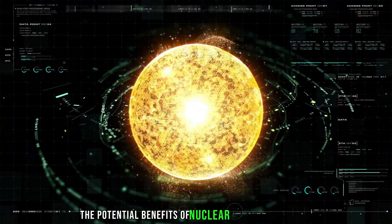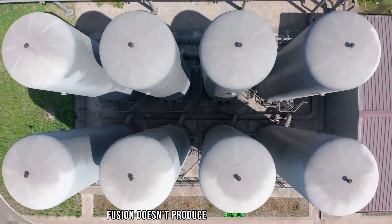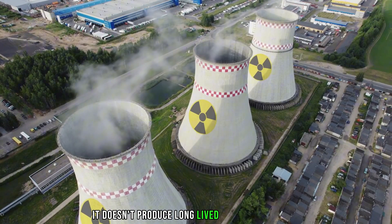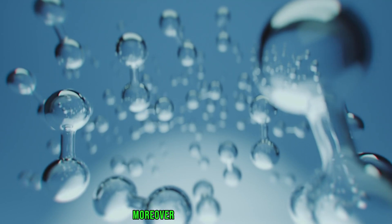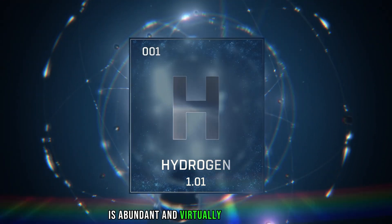The potential benefits of nuclear fusion are immense. Unlike fossil fuels, fusion doesn't produce greenhouse gases, and unlike nuclear fission, it doesn't produce long-lived radioactive waste. Moreover, the fuel for fusion — hydrogen isotopes — is abundant and virtually inexhaustible.